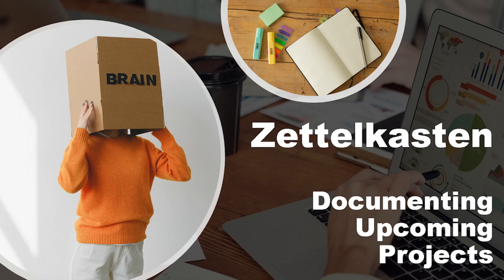Zettelkasten — documenting upcoming projects. Hello everyone, my name is Al Persson. I'd like to thank you for coming along with me on my Zettelkasten journey.